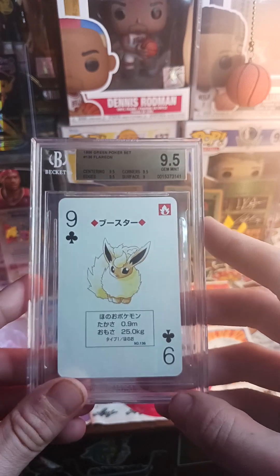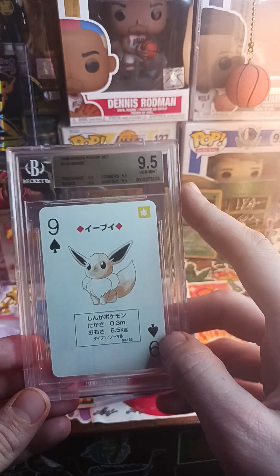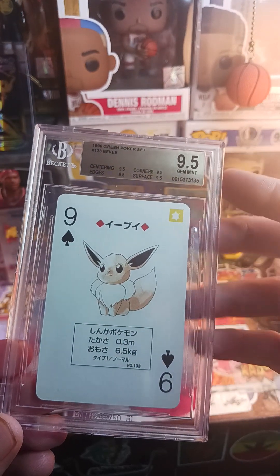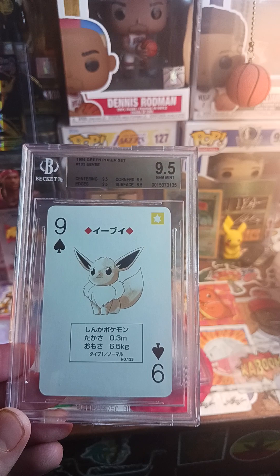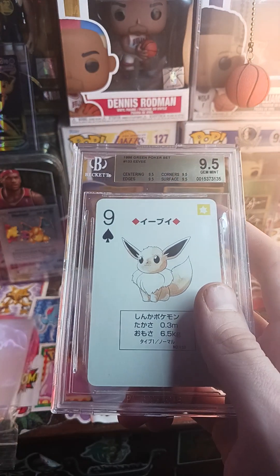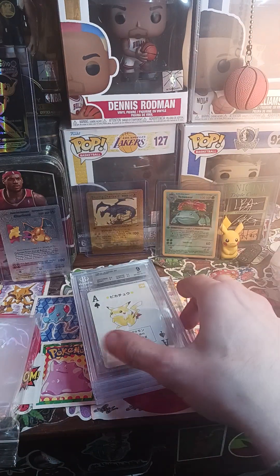Another 9.5 on Eevee — Eevee is actually my favorite Pokémon next to Pikachu. As a collection piece this is awesome. I paid extra for the sub-grades, which is how you know these are collection pieces, because I wouldn't pay for the extra grades if I was just gonna flip it. The Eevee and the Flareon may not be the most valuable cards out of all of them, but they are fan favorites so they'd be easy to sell, especially as 9.5s.